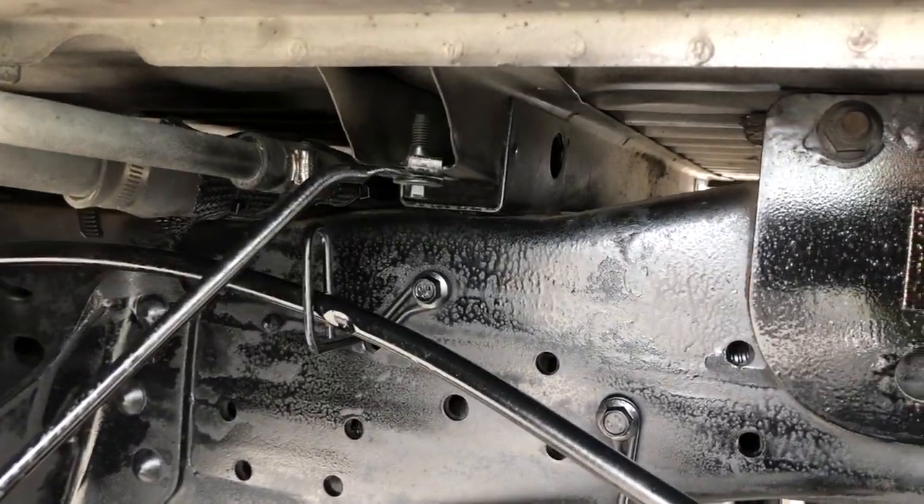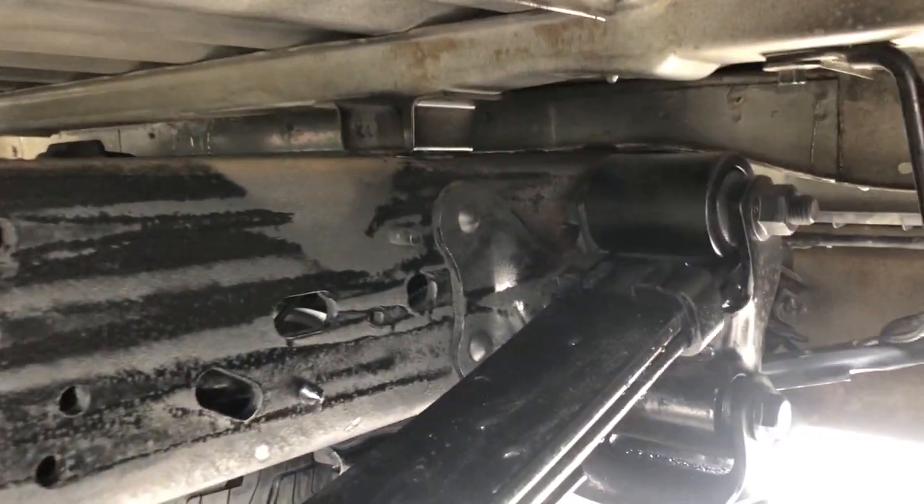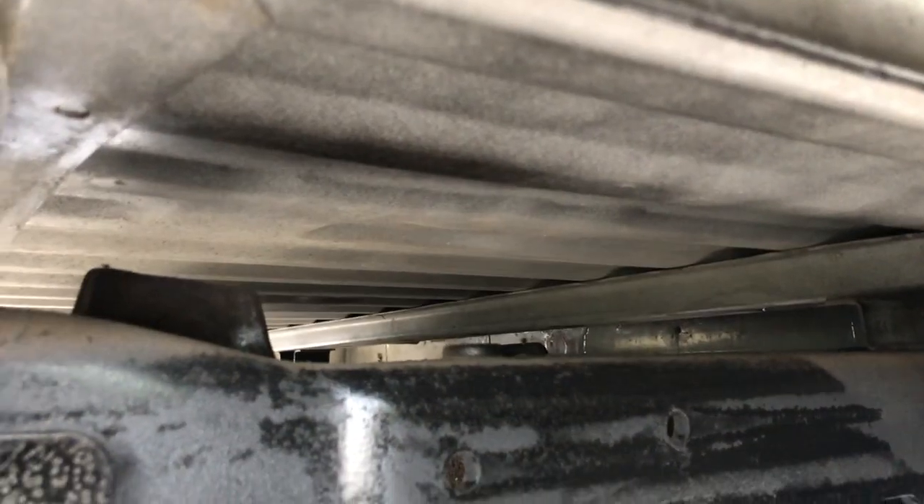A big hiding spot for rust is usually on these supports here. You can see at some point somebody has undercarriage sprayed the truck with some black, but these areas are not painted and they are not rusty.